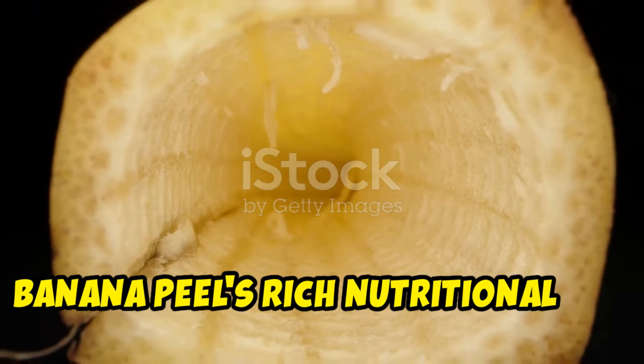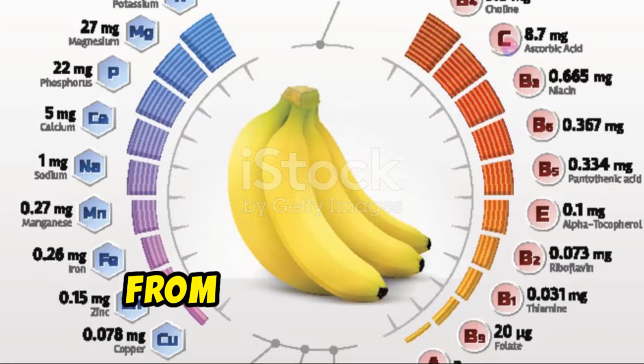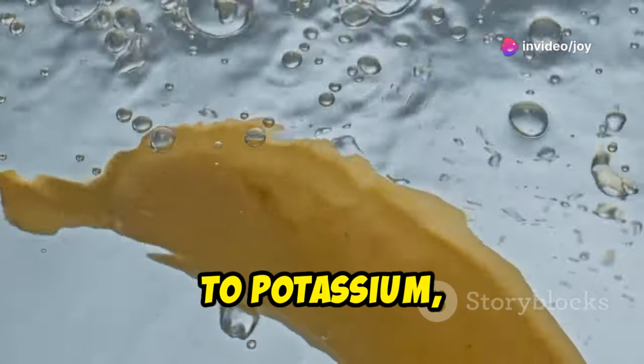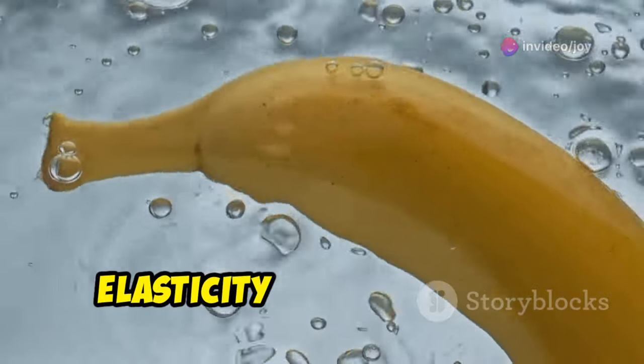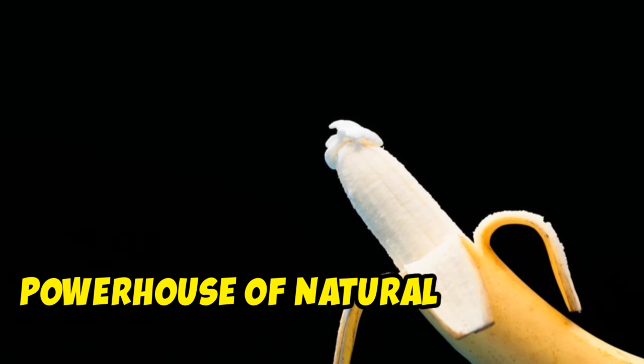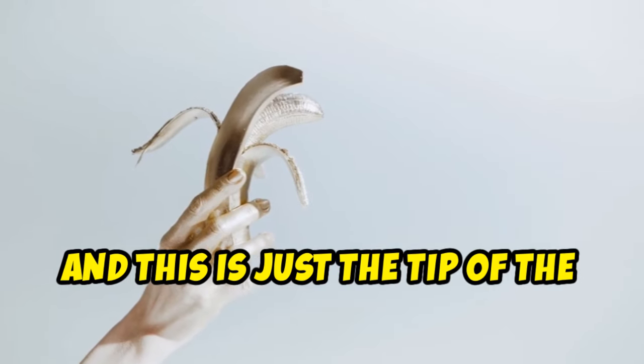Our journey begins by delving into the banana peel's rich nutritional and chemical composition. From vitamin C and E, known for their skin-protecting properties, to potassium, essential for maintaining skin's elasticity and hydration — the banana peel reveals itself to be a powerhouse of natural goodness, and this is just the tip of the iceberg.